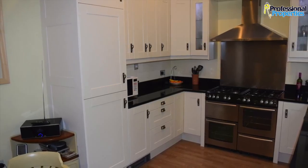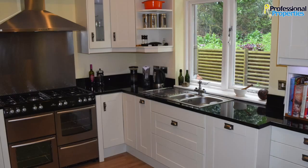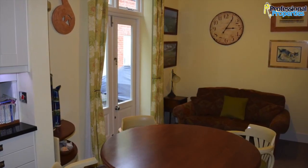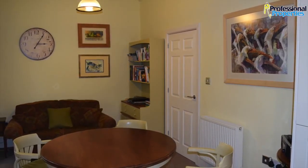Kitchen diner with a good selection of wall and base units in high-gloss white, wooden flooring with granite worktops, range-style cooker, integrated dishwasher and fridge freezer. Patio doors off the dining area open out to a rear private patio entrance.